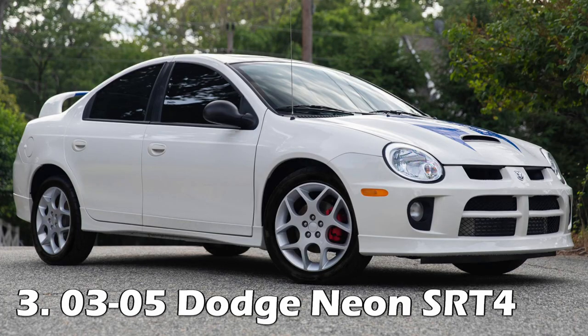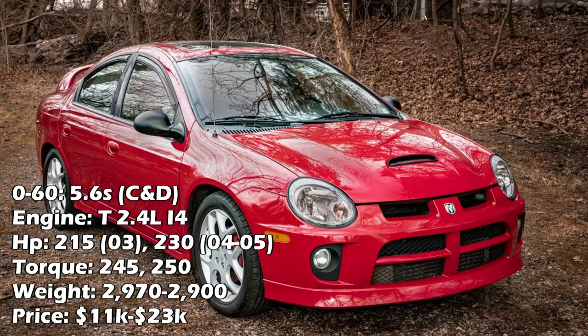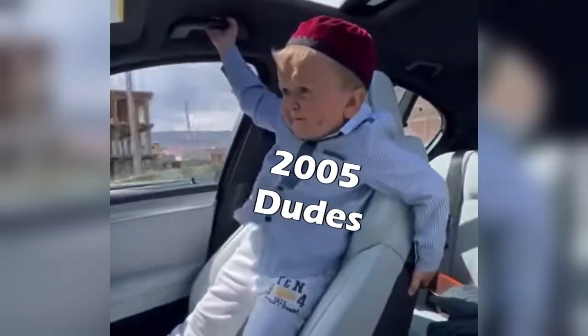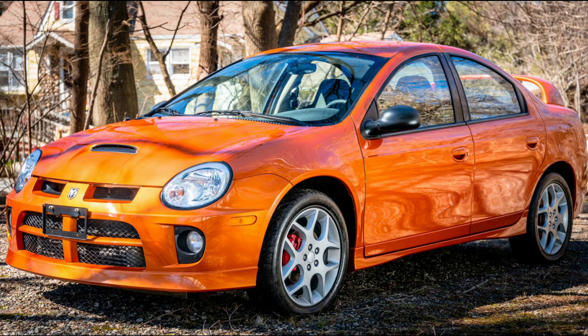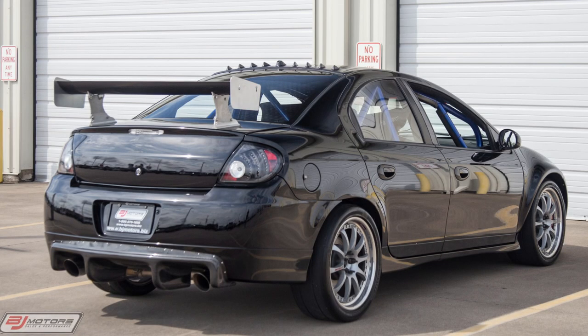Coming in as the third car on the list, we've got the 03-05 Dodge Neon SRT4s with a 0-60 time of 5.6 seconds as tested by Car and Driver. These have 2.4-liter turbocharged inline-fours making 215 horsepower in 2003 and a whopping 230 in 2004 and 2005. That may sound like nothing, but these also barely weigh anything at around 2,900 pounds. The range of prices on these seems pretty wide, with the ones I saw being between $11,000 and $23,000. Even though this and the Caliber have engines that are the same displacement, the engines are actually completely different in a lot of ways, which results in the power difference.